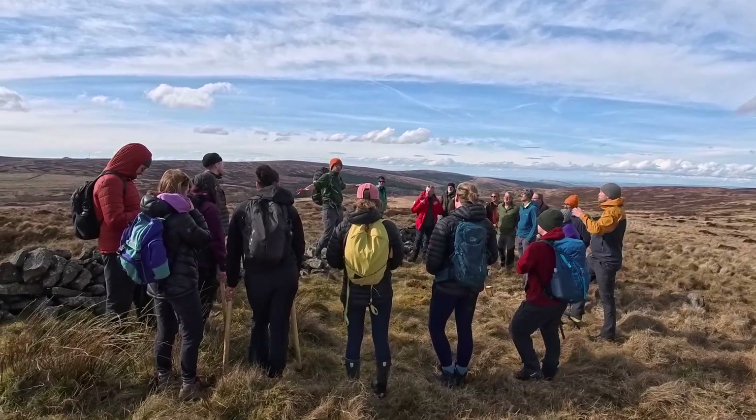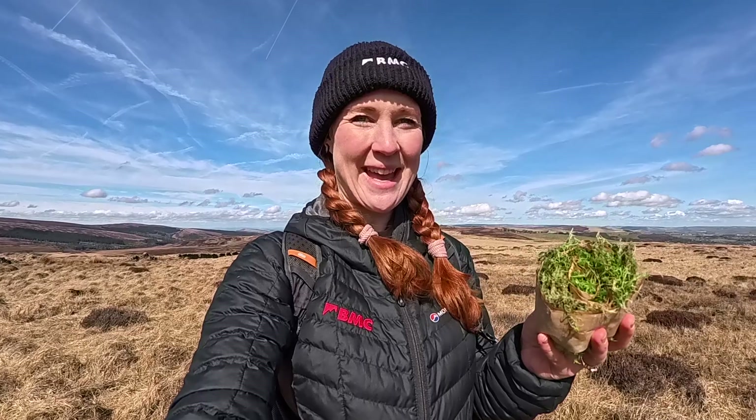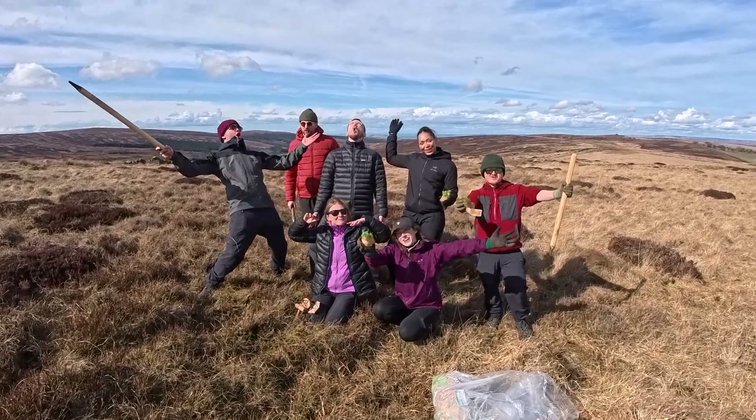Thank you for supporting the BMC Access and Conservation Trust's planting of sphagnum moss through the Cotswold Outdoors Pennies campaign. Simply rounding up your outdoor gear payment by a couple of pennies will all help to plant more sphagnum moss and protect the moors for future generations.